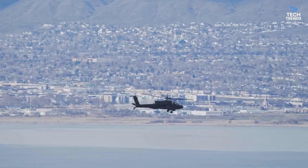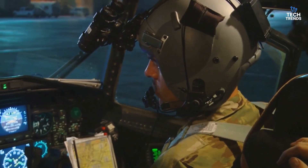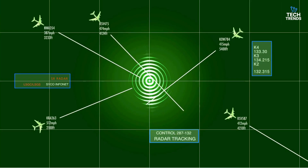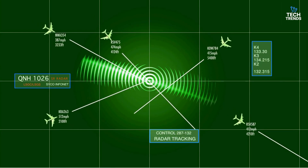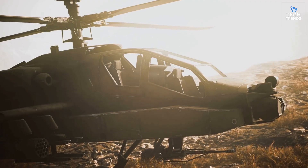It's like an airborne Swiss Army knife, ready for anything. But what really sets the Apache apart is its tech. The Longbow radar, perched above the rotor, can spot and track up to 128 targets at once, then prioritize the most dangerous 16 — all while the helicopter is hidden behind hills or trees.